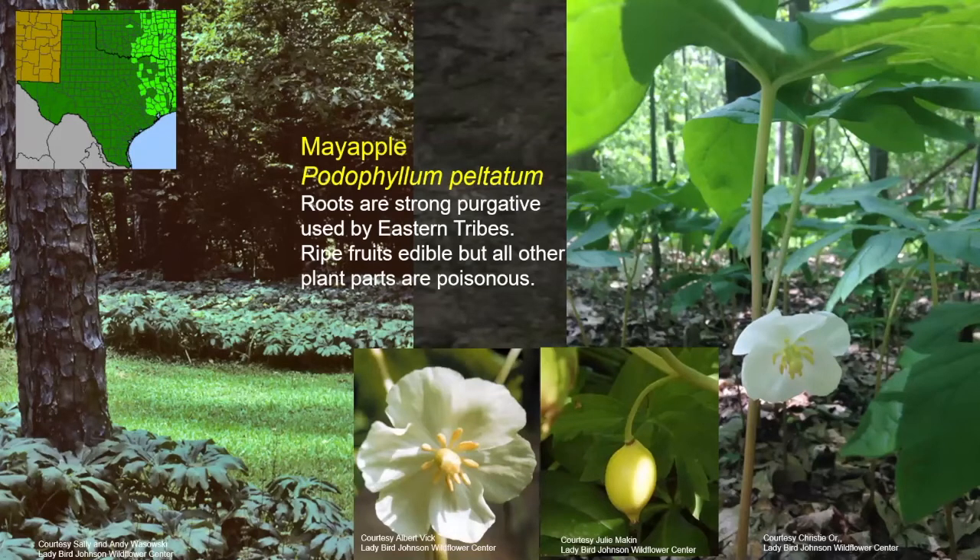Mayapple — we're looking over in the East Texas Piney Woods, the Post Oak Savannah, the northeastern part of the coastal prairie. These are pretty plants. The roots were a strong purgative used by the eastern tribes — we're on the western edge of its range. It's easy to transplant by digging the roots. The ripe fruit is edible and people make custard pies with it or eat it raw, but all other plant parts are poisonous: the roots, leaves, stem, and flower. If you knew what you were doing, as some of these eastern tribes apparently did, you could make a medicine from it — a little of it was good, a lot might kill you.